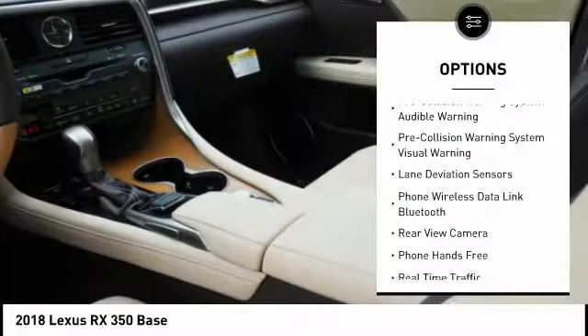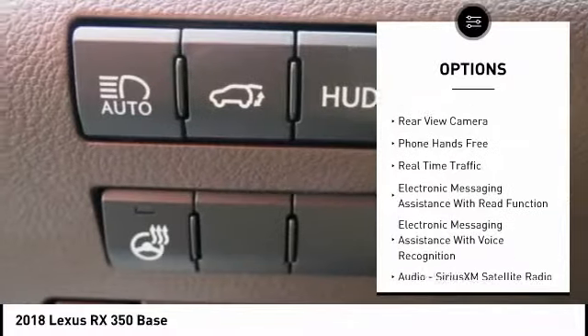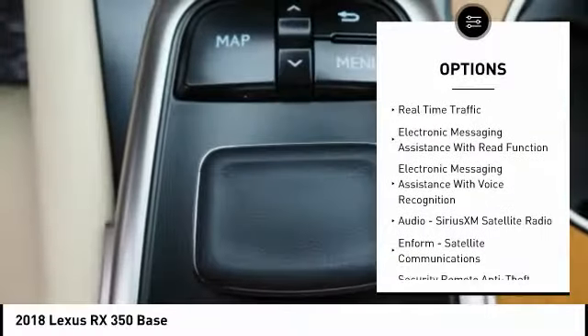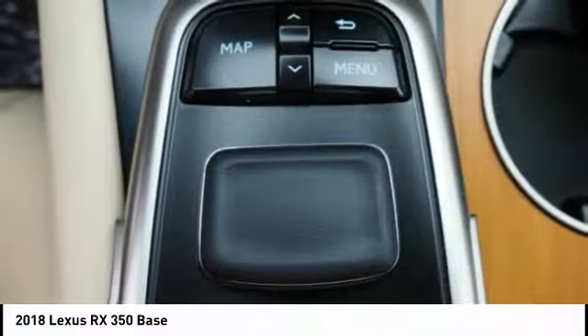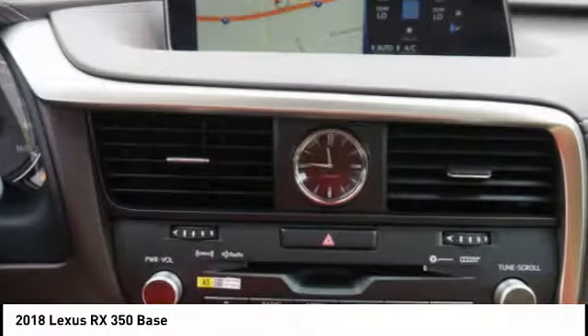Traction control, autonomous braking, stability control, power brakes, trip computer, child safety locks, airbags, driver, knee, overhead console, rear floor mats, electronic brake force distribution.